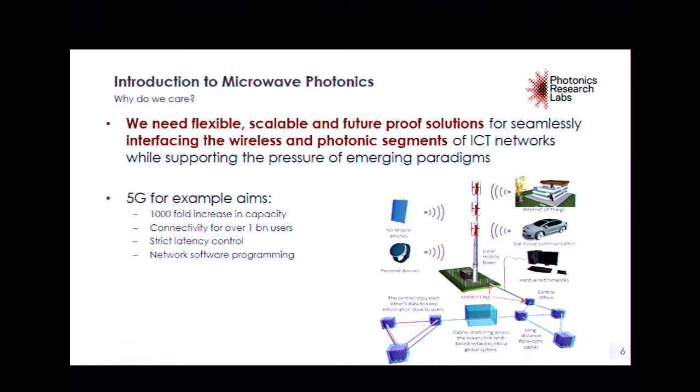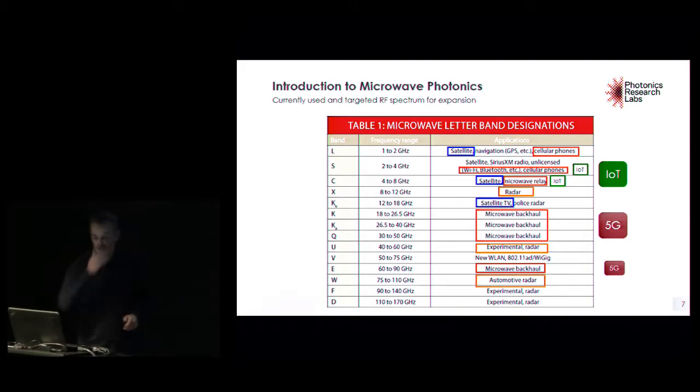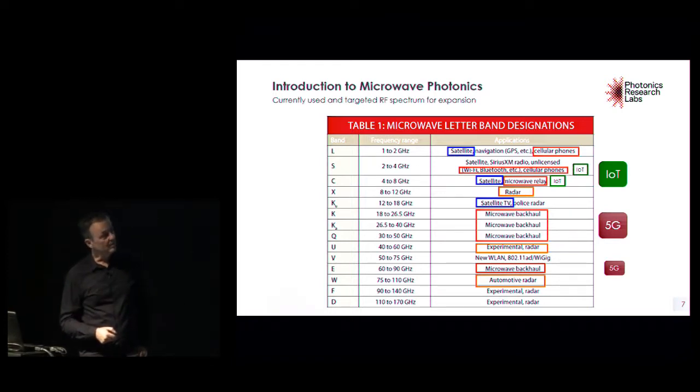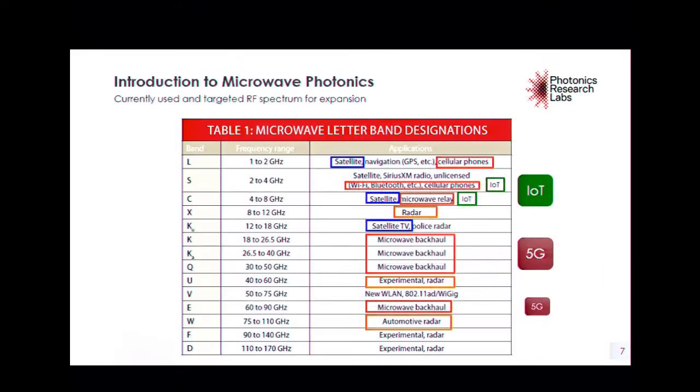The RF spectrum spans many bands in terms of frequency ranges and labeling. Very strong emerging applications like 5G and the Internet of Things are going to require or use many different bands, currently used for other applications. We would like a device or system able to accommodate these bands with the possibility of reconfiguring — at a given time selecting some, this, or all of them simultaneously. The general tendency is to go higher in frequency, requiring high-bandwidth electronics and photonics.